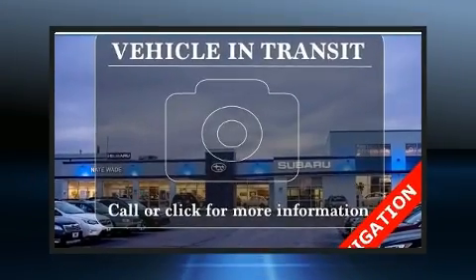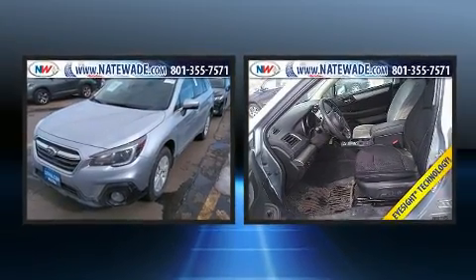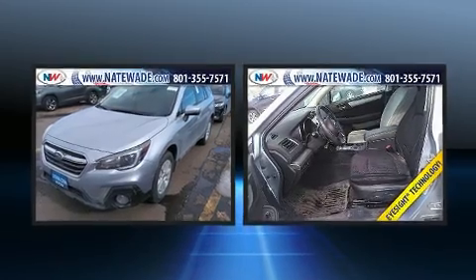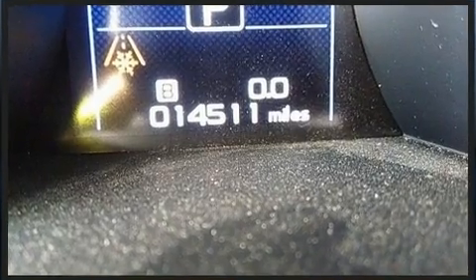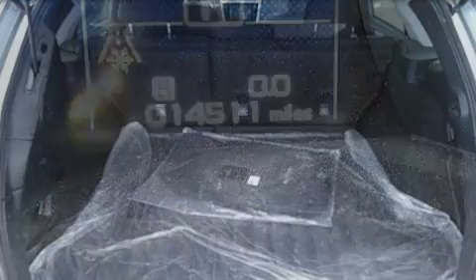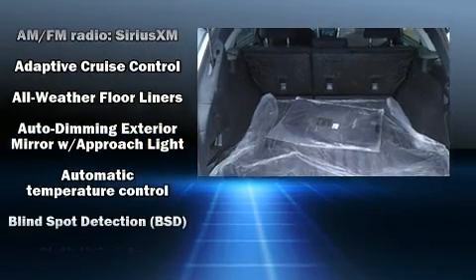You can expect a lot from the 2018 Subaru Outback. With fewer than 15,000 miles on the odometer, this four-door sport utility vehicle prioritizes comfort, safety, and convenience. It features a continuously variable transmission, all-wheel drive, and a 2.5-liter four-cylinder engine.